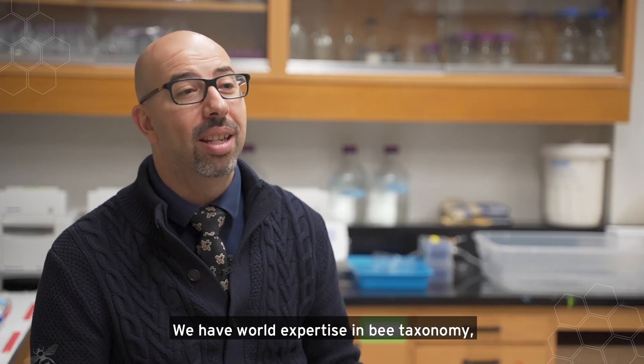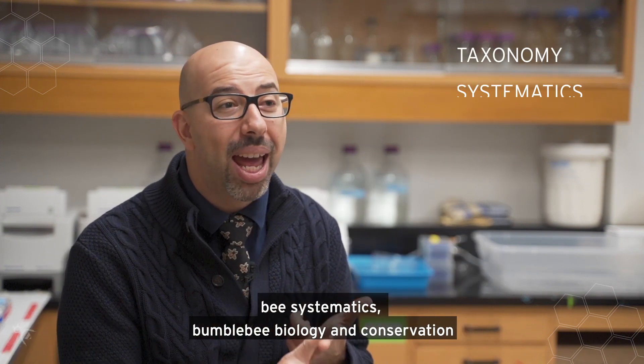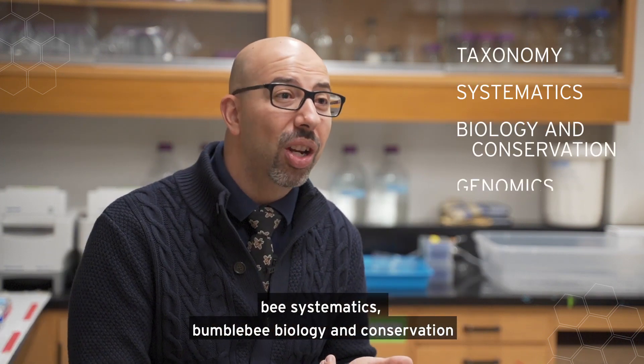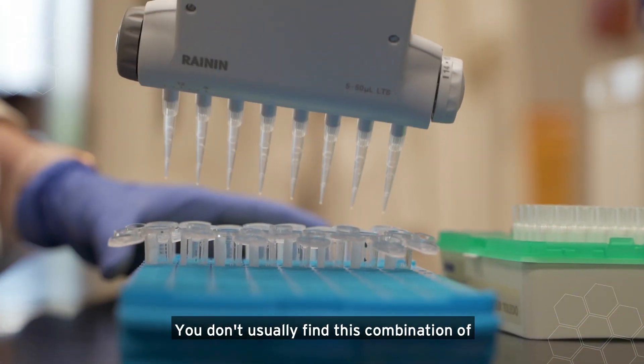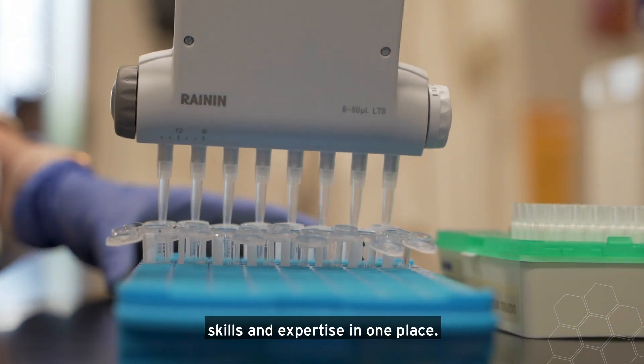We have world expertise in bee taxonomy, bee systematics, bumblebee biology and conservation, and bee genomics. You don't usually find this combination of skills and expertise in one place.